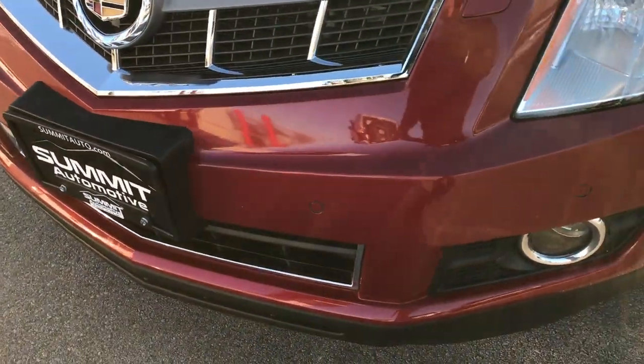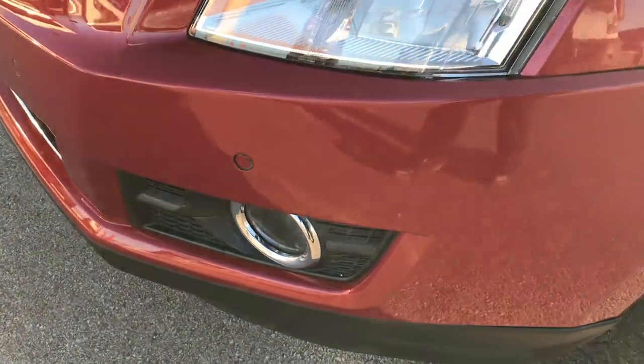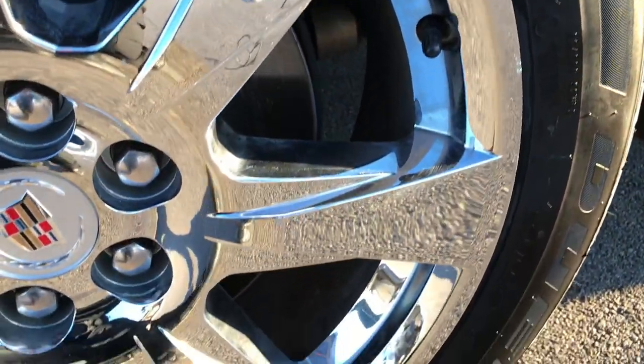From this HD video, you will be able to tell that this SRX is extremely clean all the way around. It has HID headlights, front sonar, and factory fog lights.